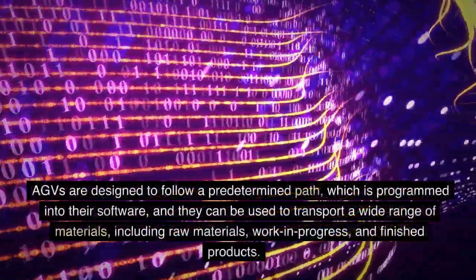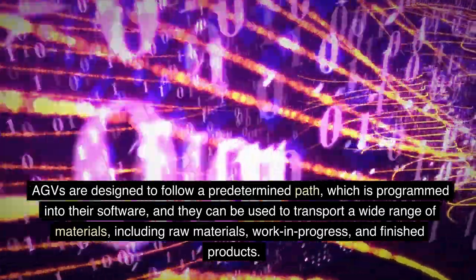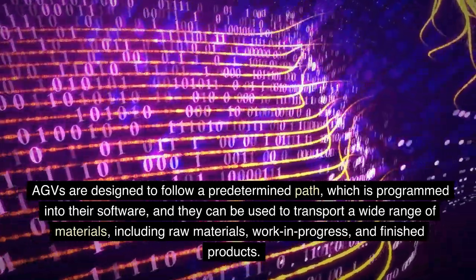AGVs are designed to follow a predetermined path, which is programmed into their software, and they can be used to transport a wide range of materials, including raw materials, work-in-progress, and finished products.